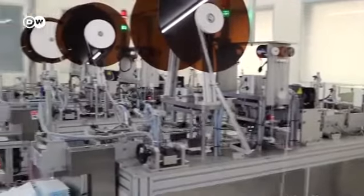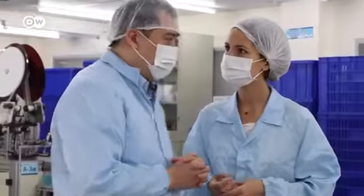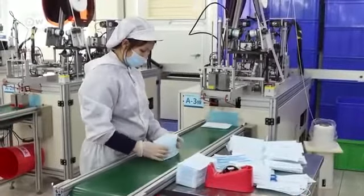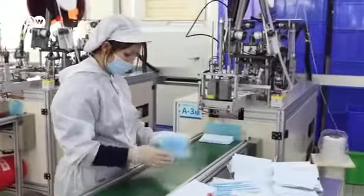Since the end of 2019, these production lines have been operating at full capacity. We have two shifts, 24 hours, producing the masks. Every day we produce 700,000 pieces of masks for the government.